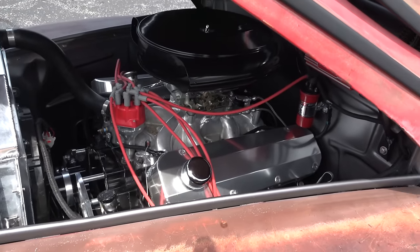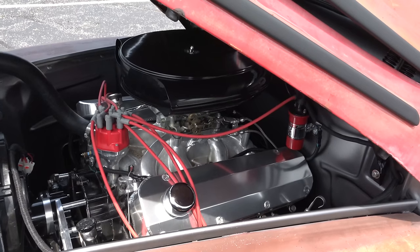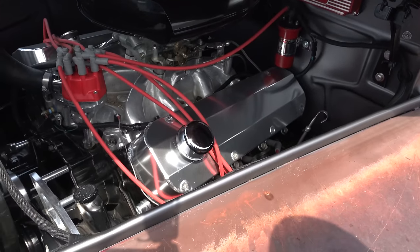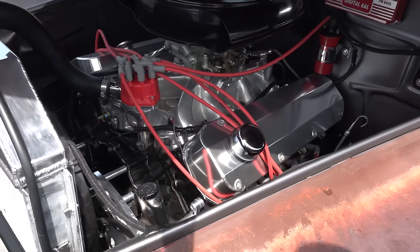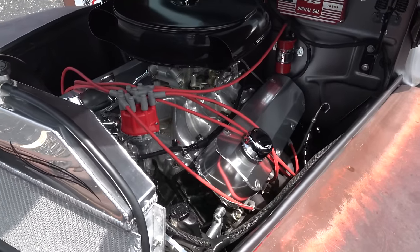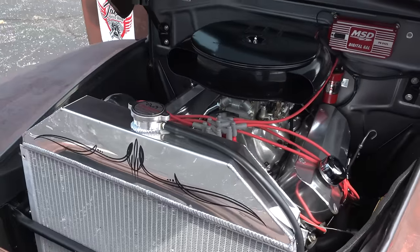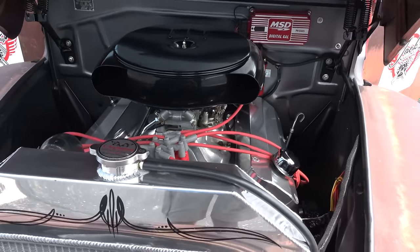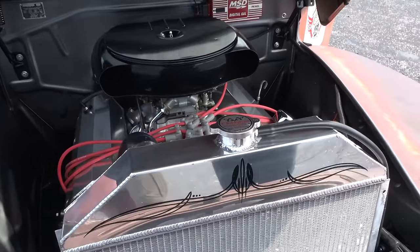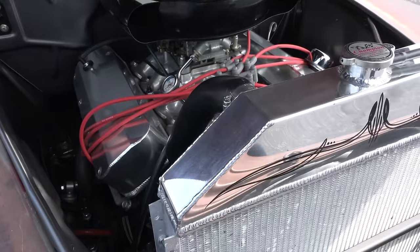It's a 429 that came out of a '71 Mercury Cyclone. He built the motor himself — put a cam in it, electric water pump, timing, and did a gear set on it so it sounds like it's got a blower. Then he did an aluminum radiator and custom headers — the exhaust is custom all the way from the heads back.